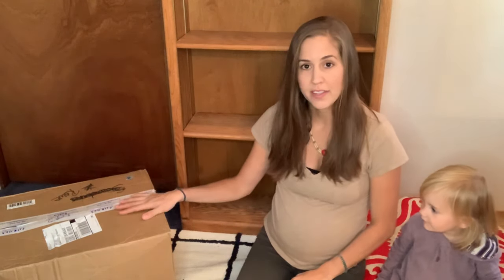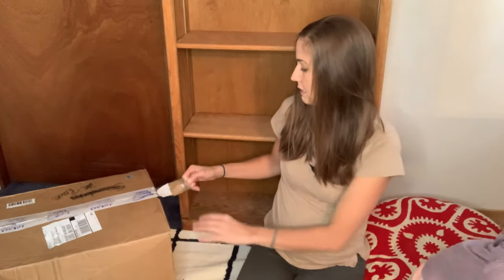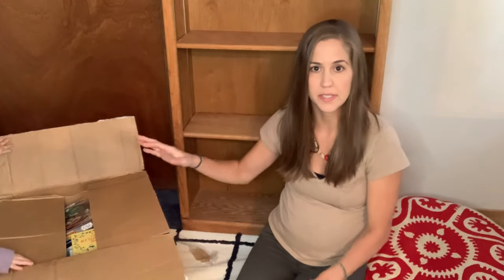Hi everybody, welcome to my channel. This is Rouse Rising, I'm Katie and this is Annika. Today we have for you an unboxing of our homeschool library. We ordered this all at once for all three kids for this year. I'm just going to go through real quick what all we got for them and put it on the bookshelf behind me. This bookshelf we have empty for homeschool supplies. We have a whole other bookshelf full of books.